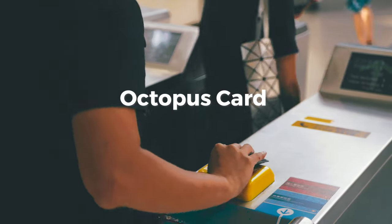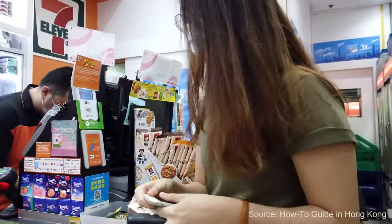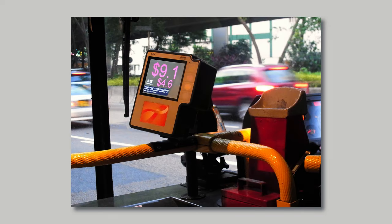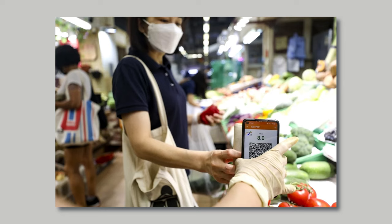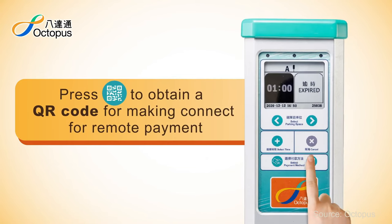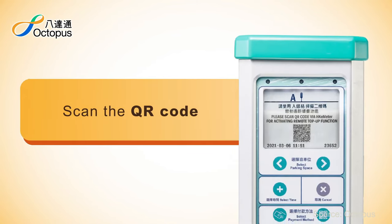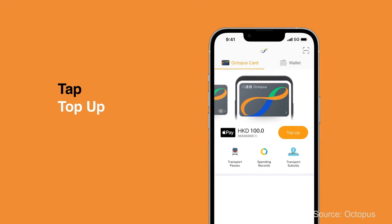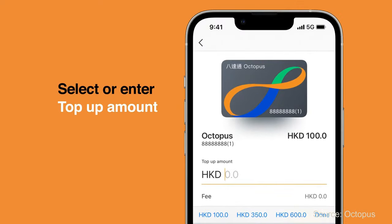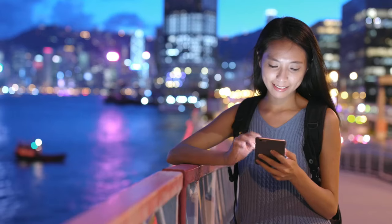The Octopus Card. The Octopus Card isn't just a metro pass — you can use it at convenience stores, vending machines, and all over the city. The Octopus Card system was one of the world's pioneering contactless smart card systems when it was introduced in 1997, setting the standard for similar systems globally. The card is so deeply integrated into Hong Kong life that you can even use it to pay at parking meters and recreational facilities like swimming pools. You can recharge it easily at stations, online, or even through an app. So whether you're buying groceries or catching a movie, the Octopus Card has got you covered.